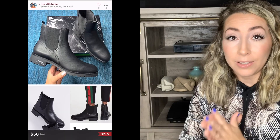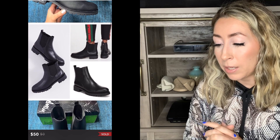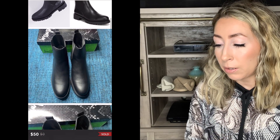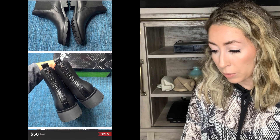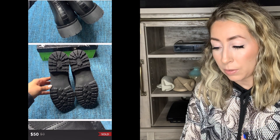Next up, we have another Nordstrom Rack retail arbitrage pickup. I did pick up quite a few pairs of shoes from Nordstrom Rack when they were doing their additional red tag clearance sale — it was 20 to 30% off the already reduced red clearance tag. This pair was by Sam Edelman — the Jocelyn black leather waterproof Chelsea style boots — and I sold these for $50 on Poshmark, which was an offer made to me that I went ahead and accepted.